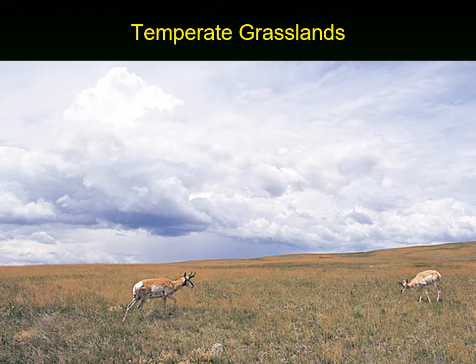Temperate grasslands originally were these huge, vast areas of unbroken grassland with big skies, often referred to as prairies or plains — a sea of grass. When settlers were going across North America, they called the little covered wagons 'prairie schooners' because it's just like going across a sea of grass. This particular picture shows North America's only antelope, the pronghorn antelope, on the grasslands — feeding on a shortgrass prairie in the west.